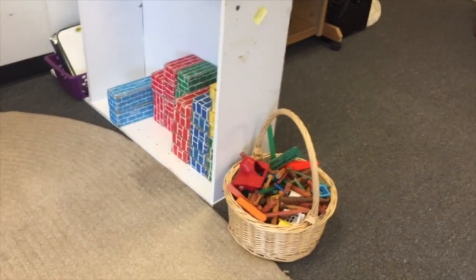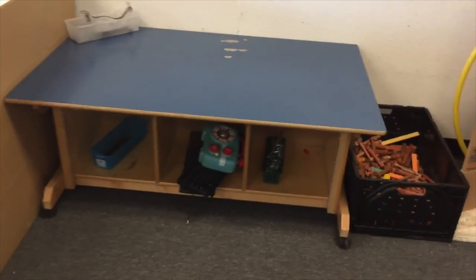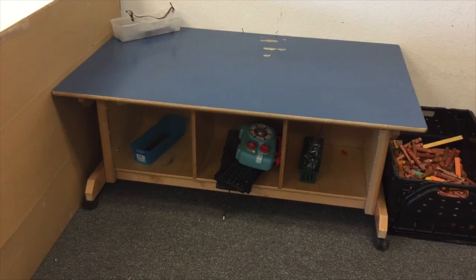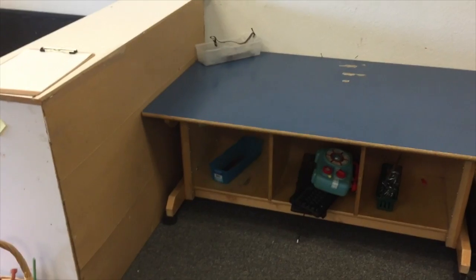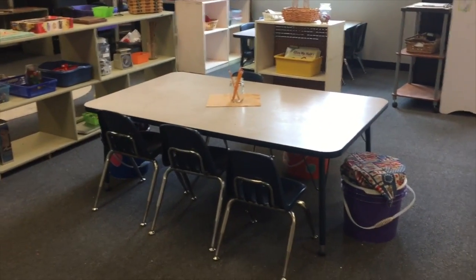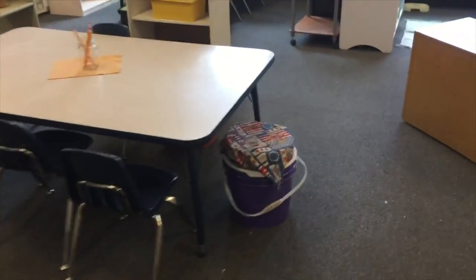Then we move into the tinkering area. She had this really nice table with shelving on the bottom, set up probably for two kids. There's a pegboard on this side with the tools, and down below are the items that they can take apart. In the middle we have a math area — math and manipulatives.